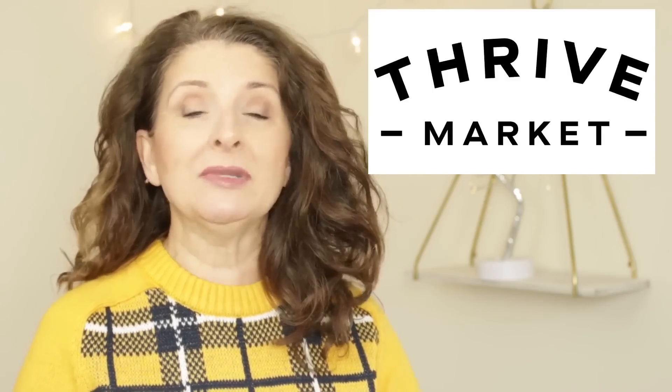I do want to say a huge thank you to today's sponsor, Thrive Market. We'll talk about them in a little bit. I want to get right to the clearance pieces. Let's look at the first one.